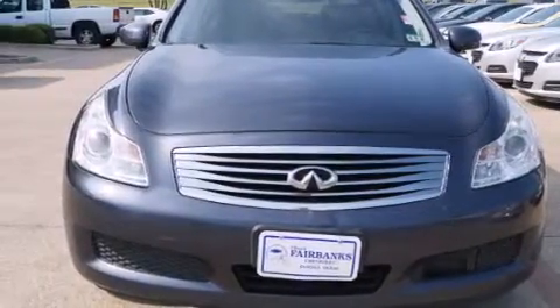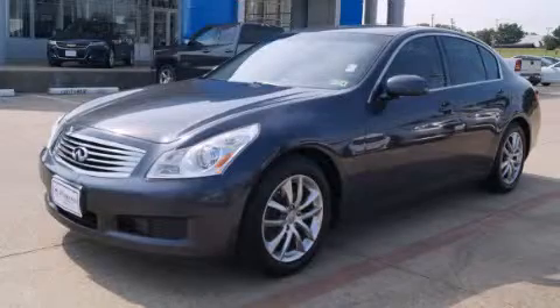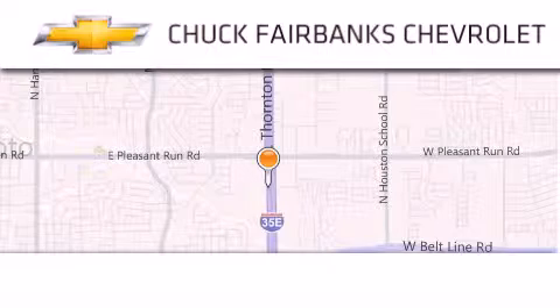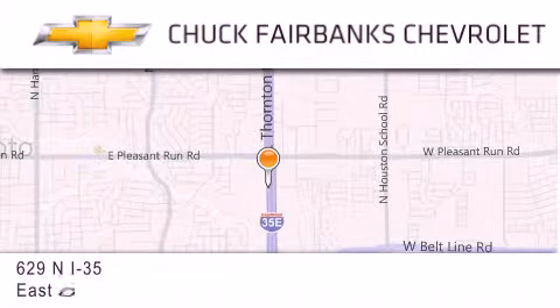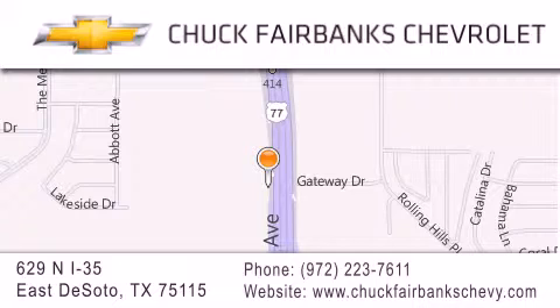Contact us today and schedule your opportunity to see this vehicle in person. Thank you for considering Chuck Fairbanks Chevrolet for your next new or pre-owned vehicle. If you have any questions, please visit our web page, give us a call, or stop by our dealership located on Interstate 35 and Pleasant Run Road in DeSoto.